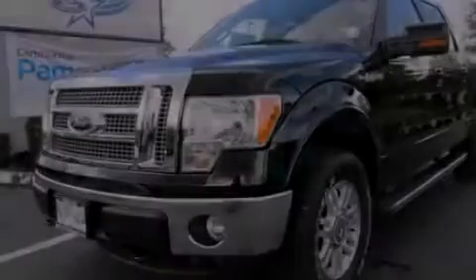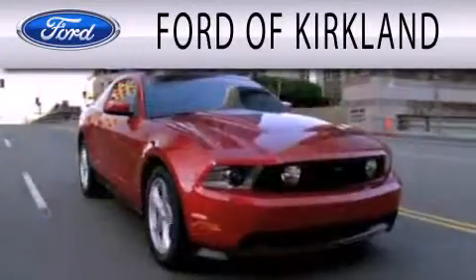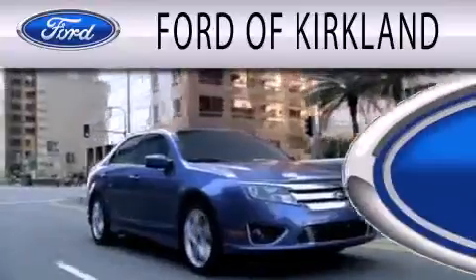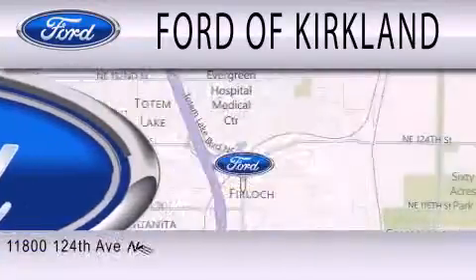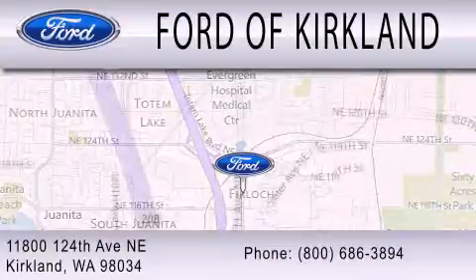Stop by today and test drive this vehicle for yourself. Ford of Kirkland is dedicated to doing everything possible to ensure that the experience you have selecting your next vehicle is as pleasant as possible. We are located at 11800 124th Avenue NE in Kirkland.